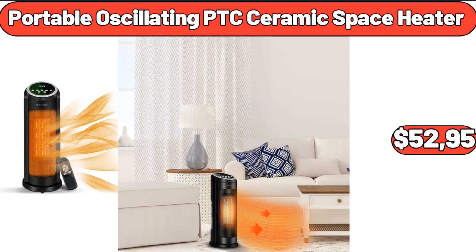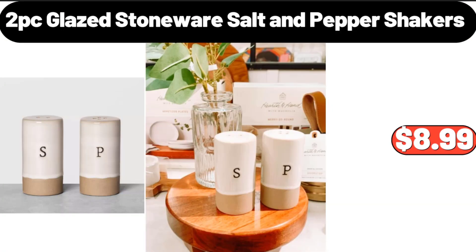Portable Oscillating PTC Ceramic Space Heater, $52.95. Please don't forget to like the video, really appreciate everything. 2 PC Glazed Stoneware Salt and Pepper Shakers, $8.99.